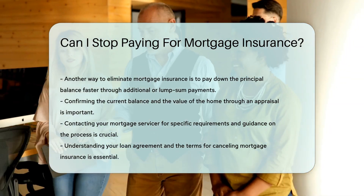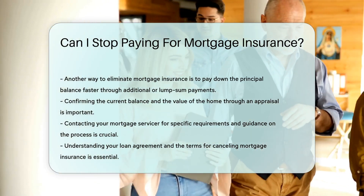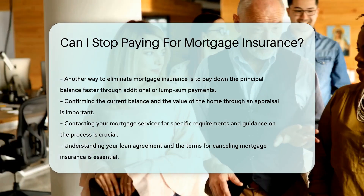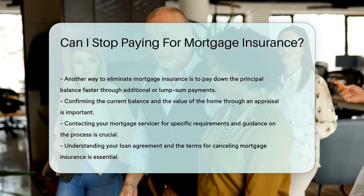Contacting your mortgage servicer for specific requirements is crucial. They can provide guidance on the process and necessary documentation. Understanding your loan agreement and the terms for canceling mortgage insurance is essential.